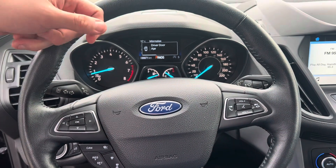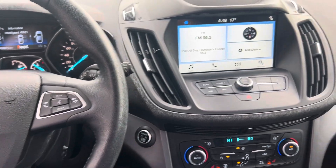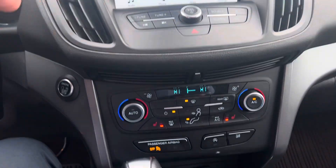Looking on the right side, you can see your infotainment system. It does come with Apple CarPlay and Android Auto as well. Once you wire your phone, just below that is your push start button.